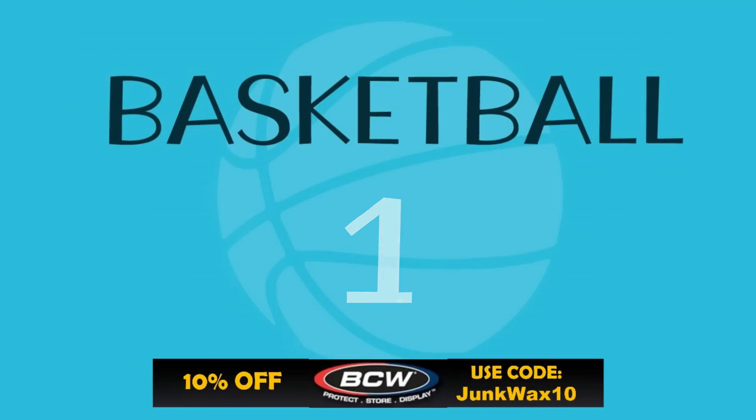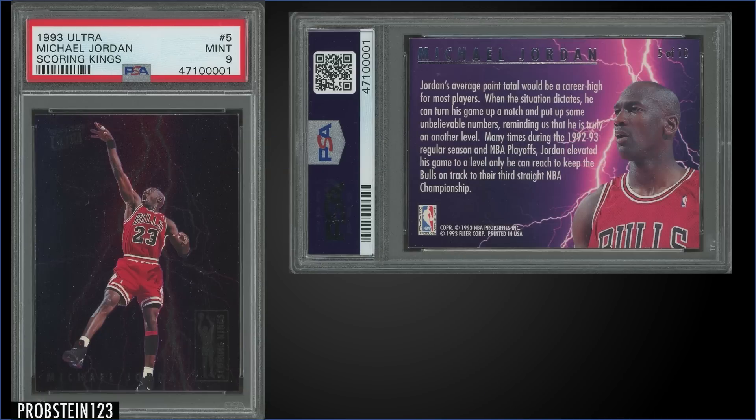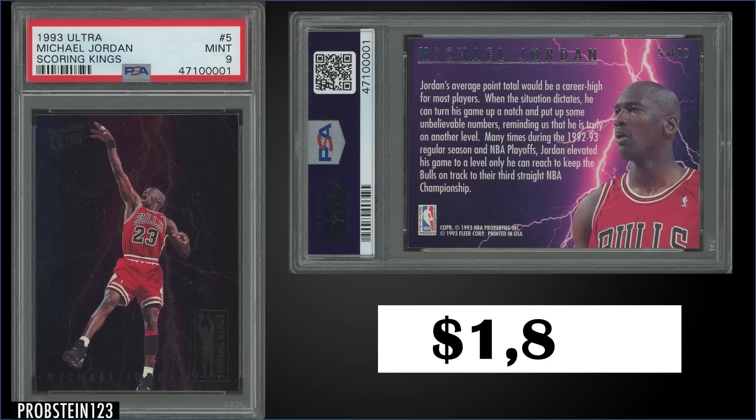At the top of the list this week, in the number one spot, from 1993 Fleer Ultra, we have the Michael Jordan Scoring Kings insert, graded Mint PSA 9, sold for $1,875. Pop of 250, with 97 higher-graded Gem Mint PSA 10s. The Scoring Kings inserts are found in series one at a rate of 1 in 36 packs, and boxes of 93 Ultra Series 1 sell for around $420 to $500.